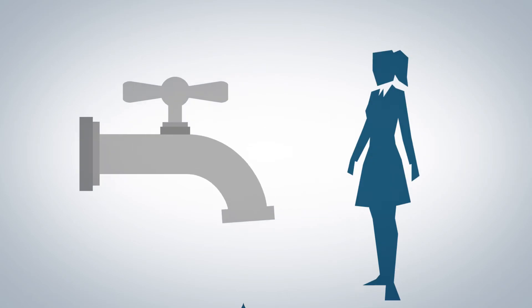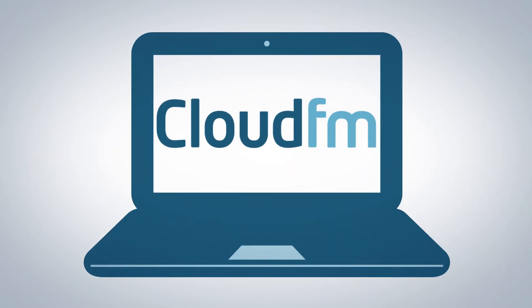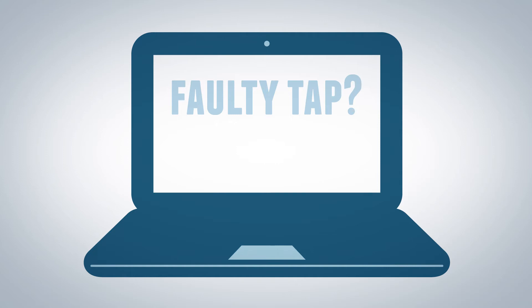The process starts when a problem occurs on site. The CloudFM solution makes it easy for the client to register the problem using their bespoke portal via a tablet, PC or smartphone.